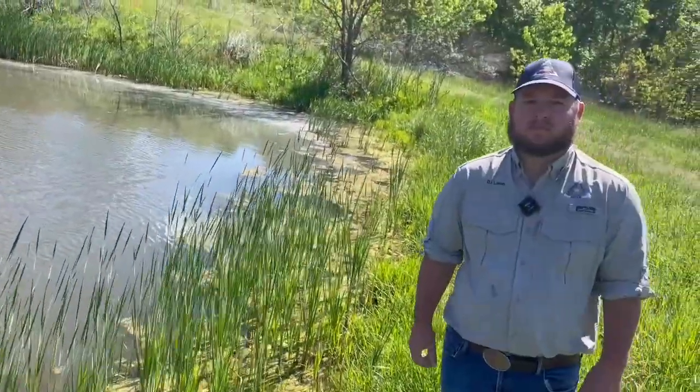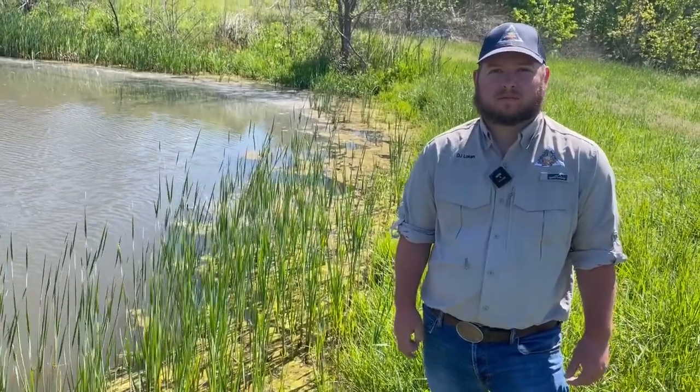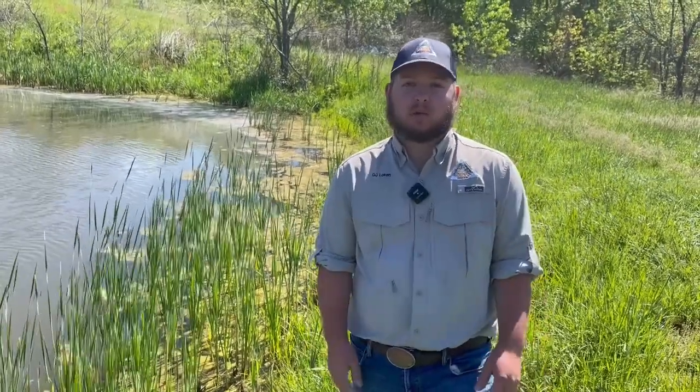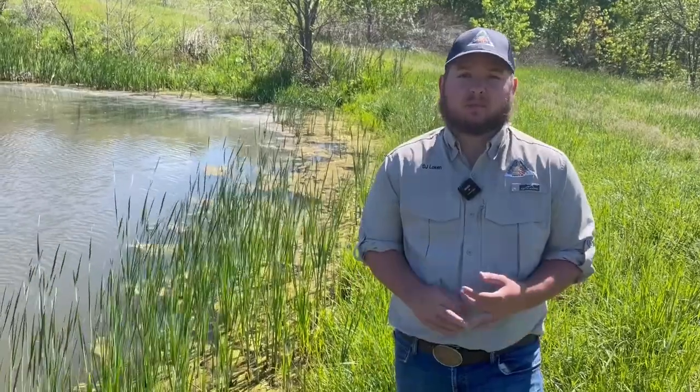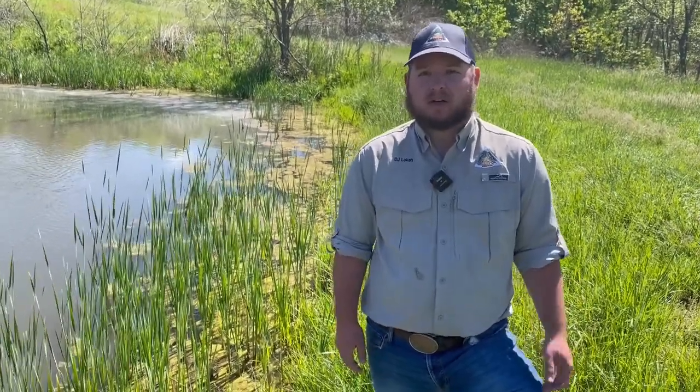So we're talking aquatic vegetation. You hear a lot of people say, 'Oh, I've got this in my pond and I don't want it there,' but aquatic vegetation isn't bad — it's actually a good thing, right? Yeah, aquatic vegetation gets a bad rap. There are so many benefits to it — whether it's forage for fish, because fish love insects and aquatic vegetation is loaded with aquatic insects, or cover, especially for young fish right after spawn. A couple-day-old to a couple-month-old fish need those vegetated areas to hide from predators, whether it's big bass or catfish.